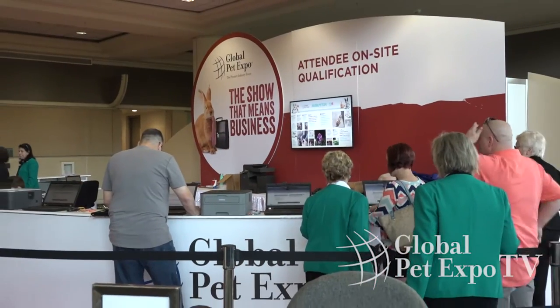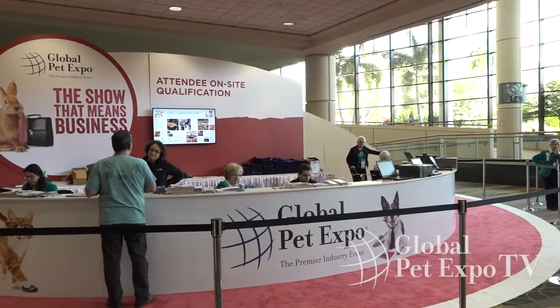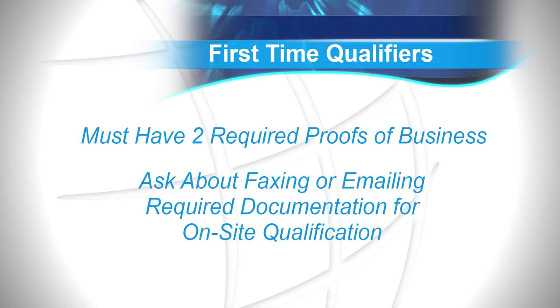If you or anyone in your company haven't attended Global Pet Expo before, you'll need to qualify. Simply go to the red attendee qualification counter along the wall. Buyers must have two required proofs of business including a wholesale invoice. There are no exceptions to the requirements, but if necessary, ask the line monitor for instructions about how to fax or email the required documents so we can qualify your company on site.